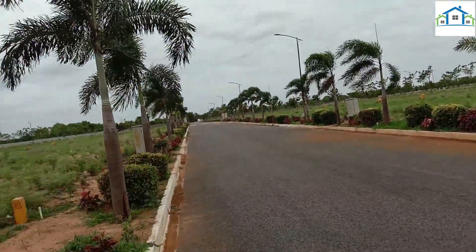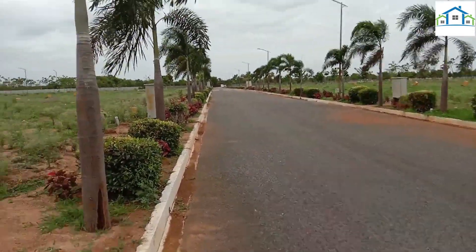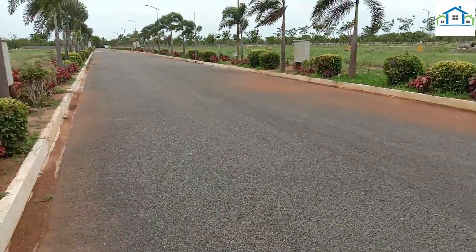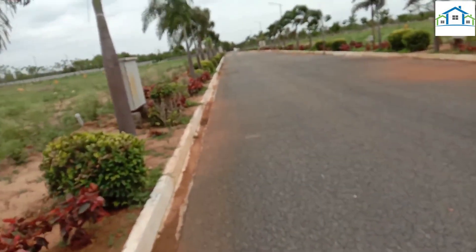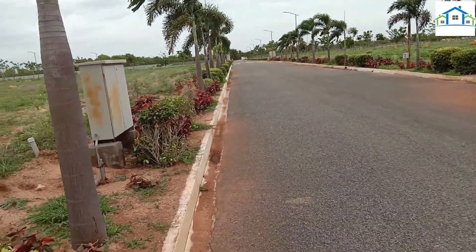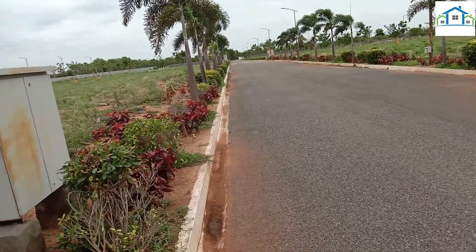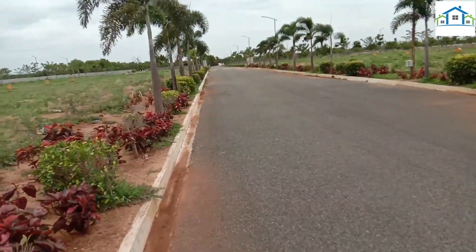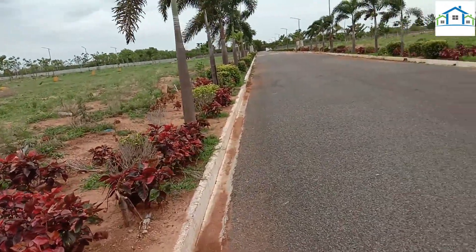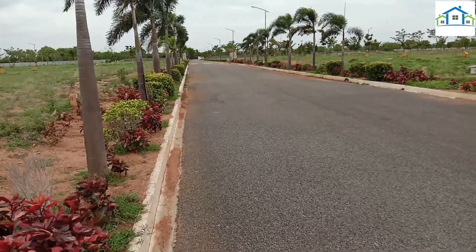There is a lot of construction in this location. If you have any important questions, make sure you have complete information. We have BDL, Narayana High School, colleges, and a number of apartment constructions nearby.